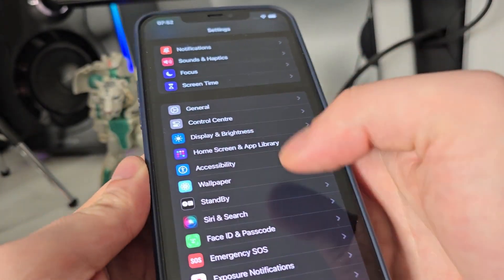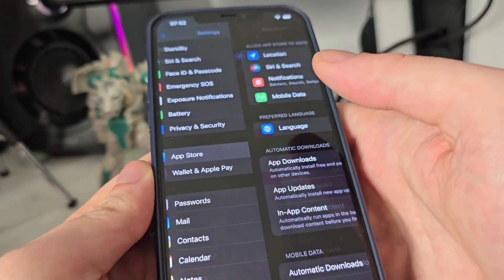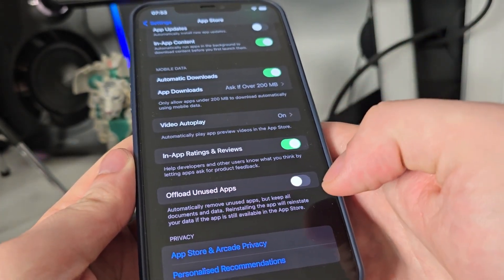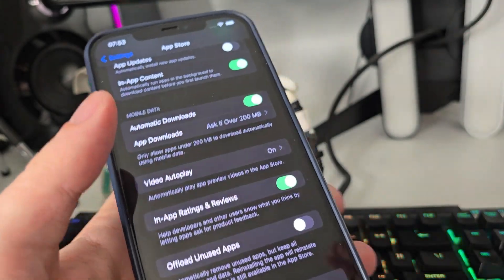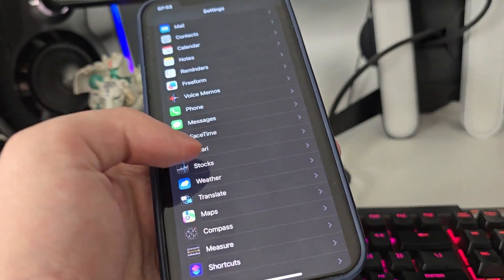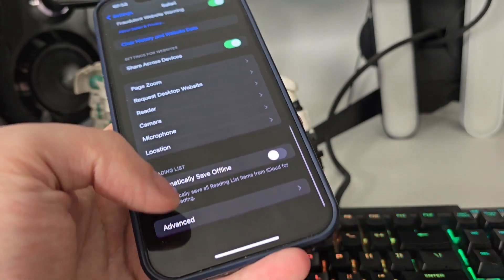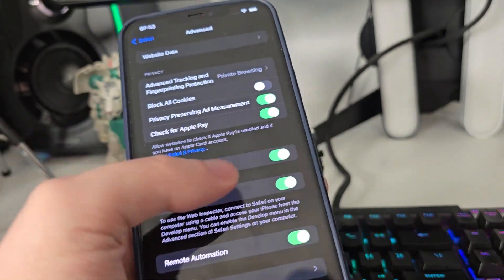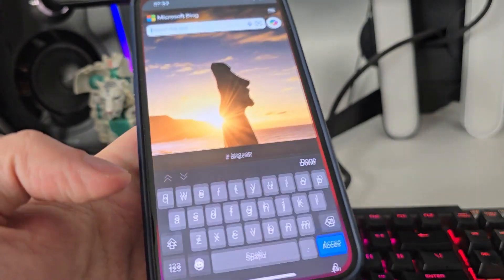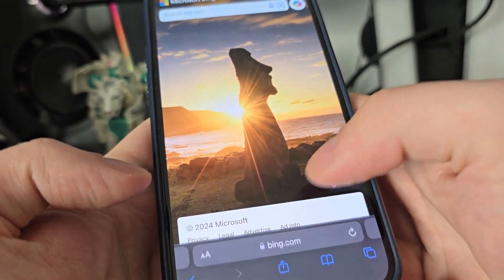First, go to your Settings, then go to App Store, and make sure that 'Offload Unused Apps' is turned off — this is key. After you do this, head over to Safari, scroll all the way down, go to Advanced, and make sure that JavaScript is turned on. Once you've done this, you can open up your browser.